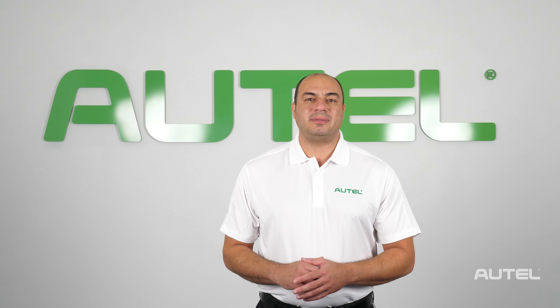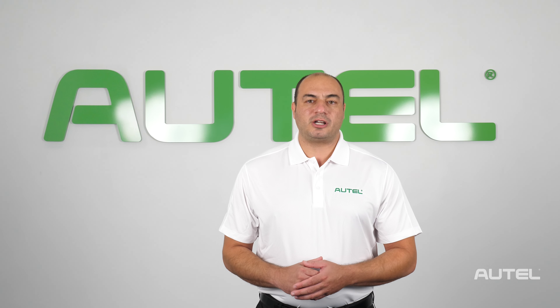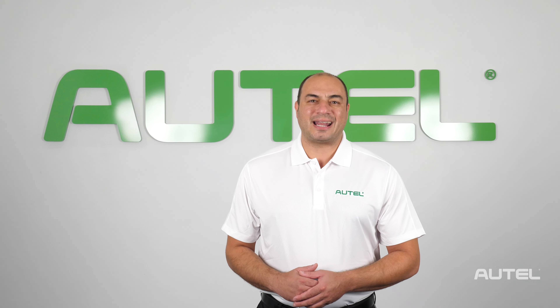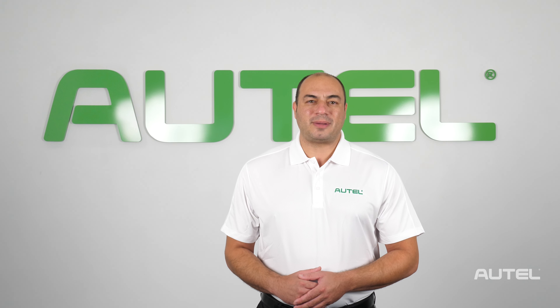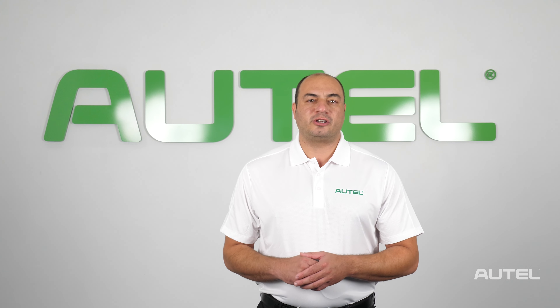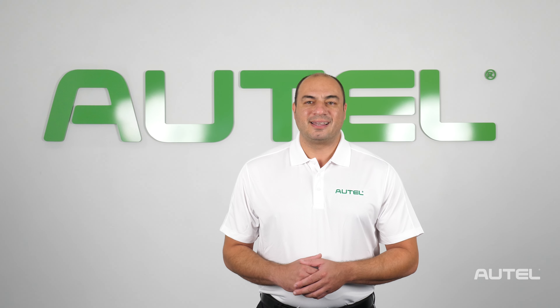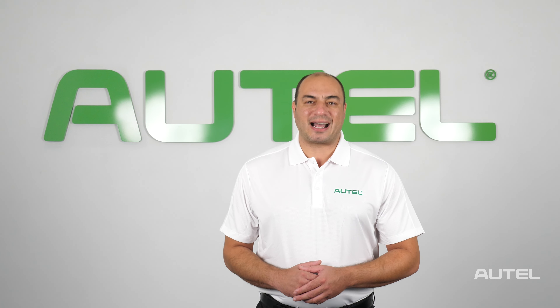Autel Maxi Chargers are engineered to meet the demands of new and emerging automotive technologies as we march toward a more sustainable future. For more information on Autel Energy products, including specifications, pricing, part numbers, or anything else, visit us at AutelEnergy.com.